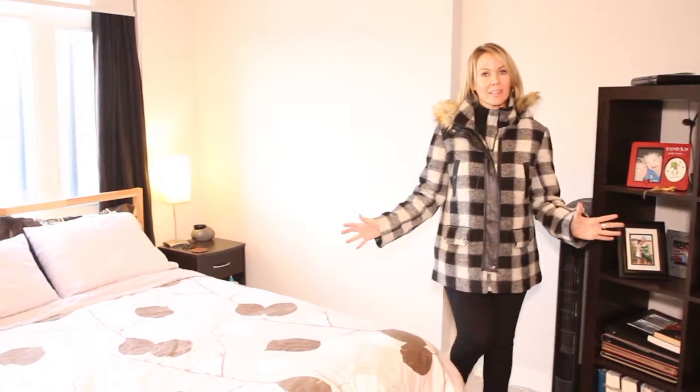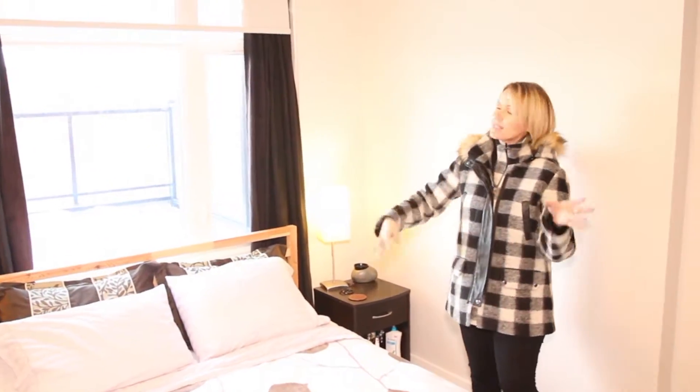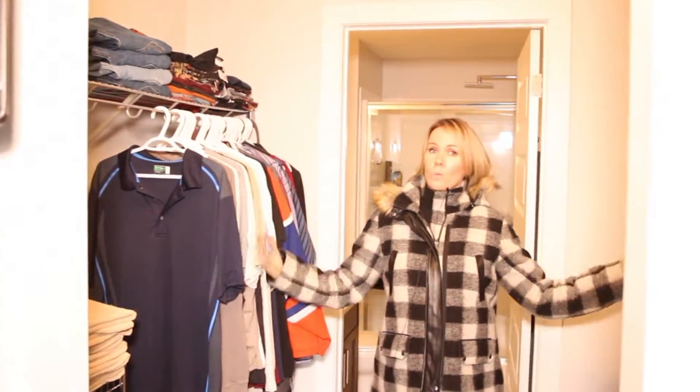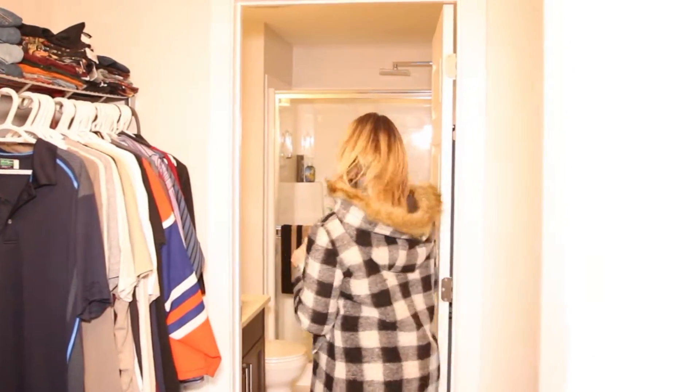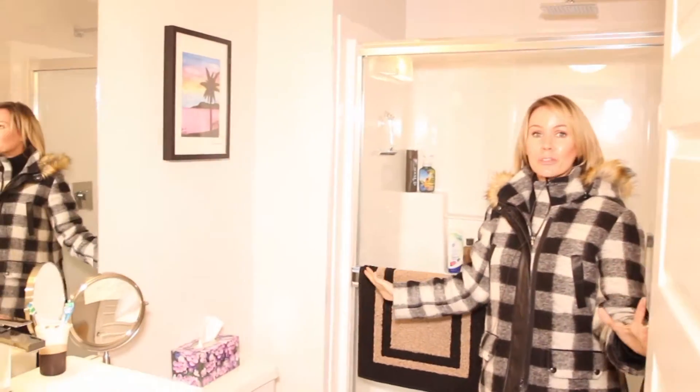And number six, this condo unit has two bedrooms. Look how lovely this master bedroom is — you have lovely big windows, lots of light, you can see outside. Walk-through closets with so much extra space. And just a beautiful, bright ensuite.